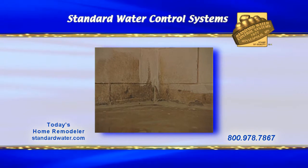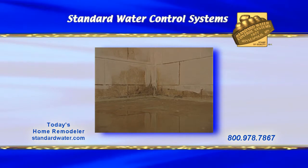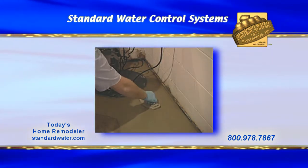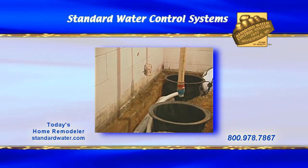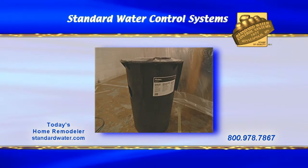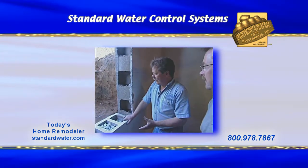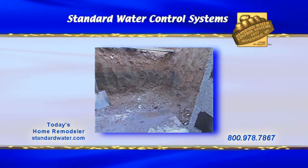Earlier in today's program, we began with a basement remodeling project that needed to solve a water seepage problem before adding drywall and finishing it off. A drain tile system with a battery backup sump pump was selected and professionally installed to assure the homeowners of no future problems. In addition, our waterproofing contractor installed a new lift station in preparation for a lower level bathroom, and is also installing a new egress window. Let's catch back up with Mike Hoganson to learn more about the installation of this increasingly popular basement window system.